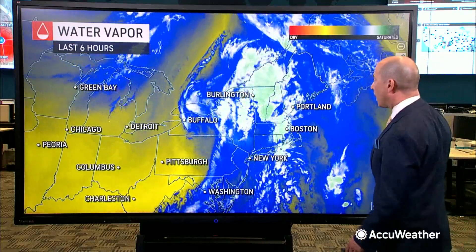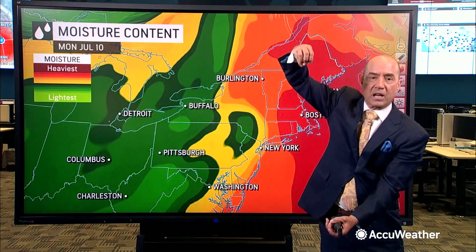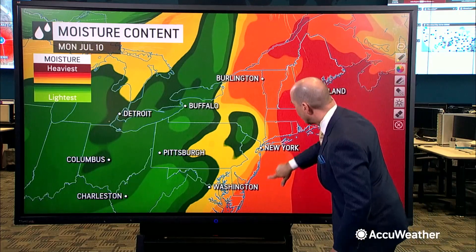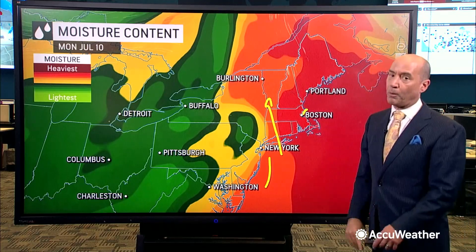This trough was also able to pick up a lot of tropical moisture. Looking at our moisture content — and this is different from dew point temperatures, as we're looking at the entire depth of the atmosphere — that negatively tilted trough brought in a lot of tropical moisture into New England, and it just sat there for an extended period of time.